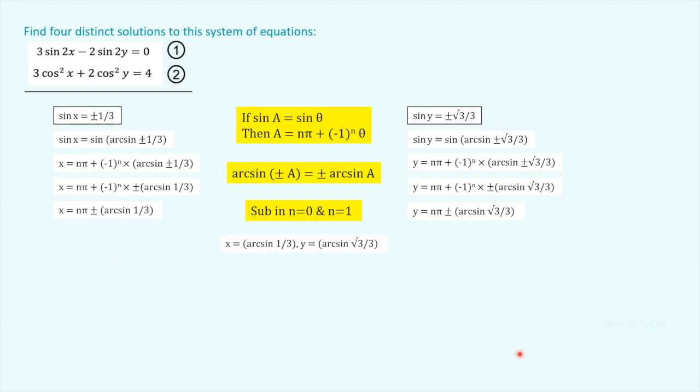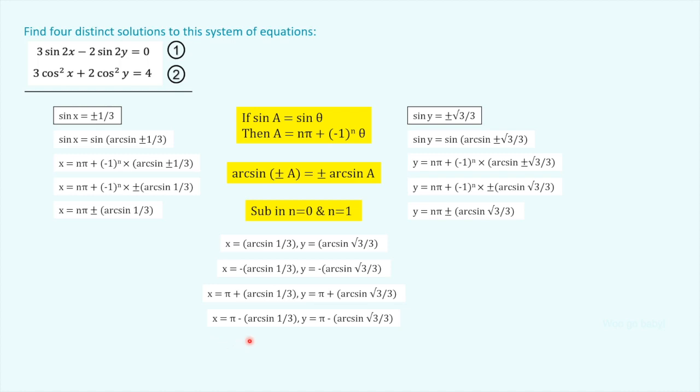We can use any value for n, so I'll go with n equals 0 and n equals 1. For n equals 0: x equals arcsin(1/3), y equals arcsin(√3/3); and x equals −arcsin(1/3), y equals −arcsin(√3/3). Then for n equals 1: x equals π plus arcsin(1/3), y equals π plus arcsin(√3/3); and finally x equals π minus arcsin(1/3), y equals π minus arcsin(√3/3). And those are four distinct solutions to the system of equations — the question is solved.